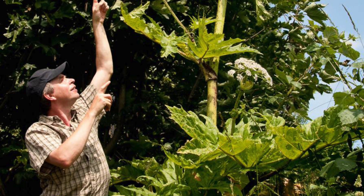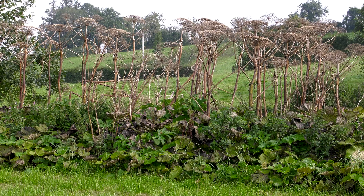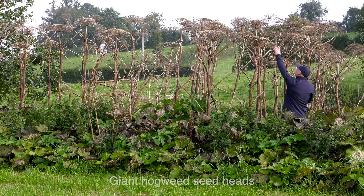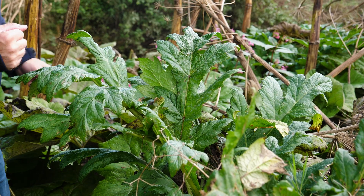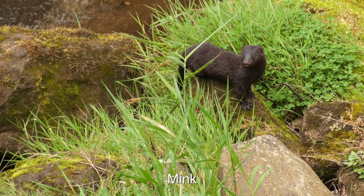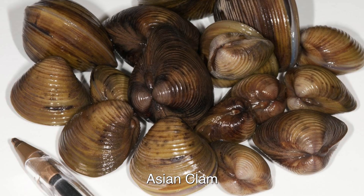Invasive plants can also harm humans. Giant hogweed is extremely dangerous as it produces a toxic sap which induces painful blistering of the skin. The effects of these injuries may last for years and can be aggravated by exposure to sunlight. Then there are invasive animals such as mink, Asian clam, and zebra mussel.